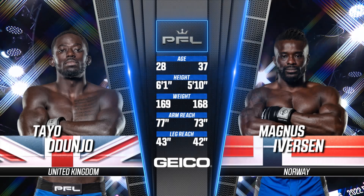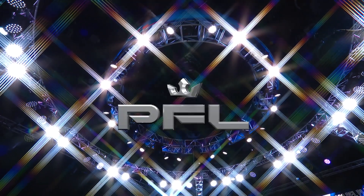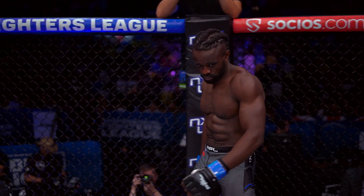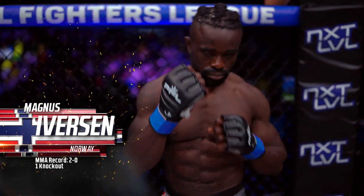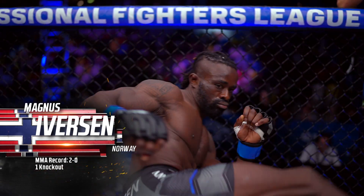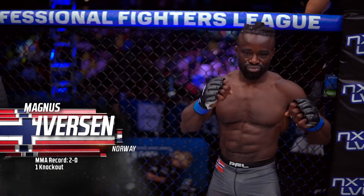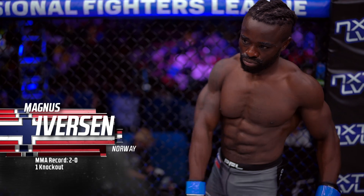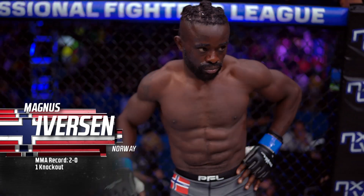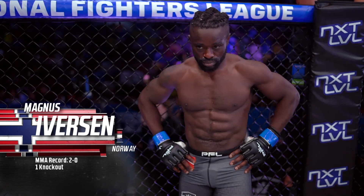Andy Shepard, take it away. The following is a 2023 PFL Europe qualifier in the welterweight division. Introducing first, fighting out of the blue corner — he is a striking specialist and stands five feet eleven inches tall and weighed in officially at 168 pounds. He enters the PFL smart cage with a record of two wins and no defeats. Fighting out of Oslo, Norway: Magnus Iverson.